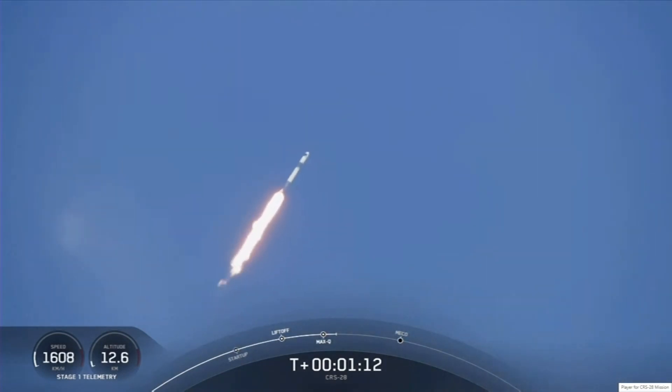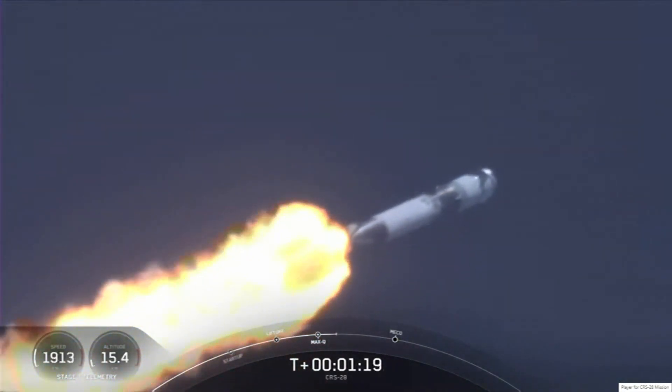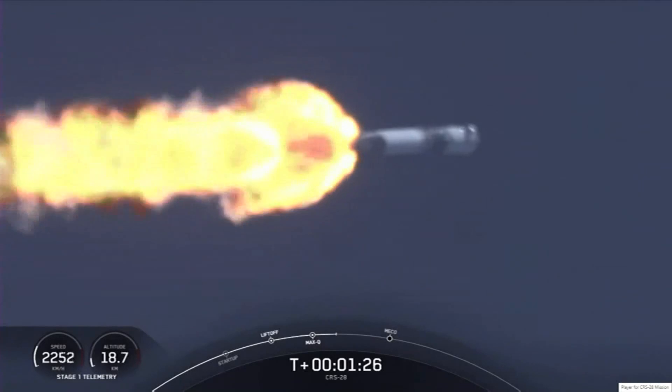Max-Q. And there you heard the callout for Max-Q, the point of maximum aerodynamic pressure the vehicle goes through during flight. Coming up next are three events back-to-back, the first of which is main engine cutoff, or MECO, when all nine Merlin 1D engines on the first stage shut down.